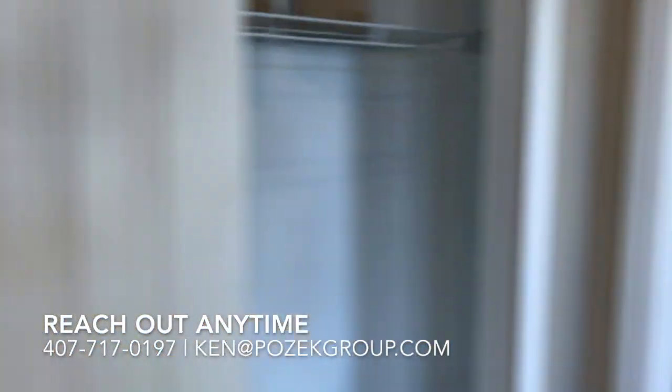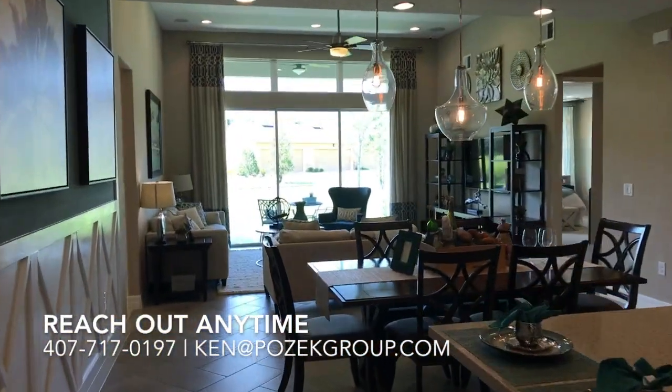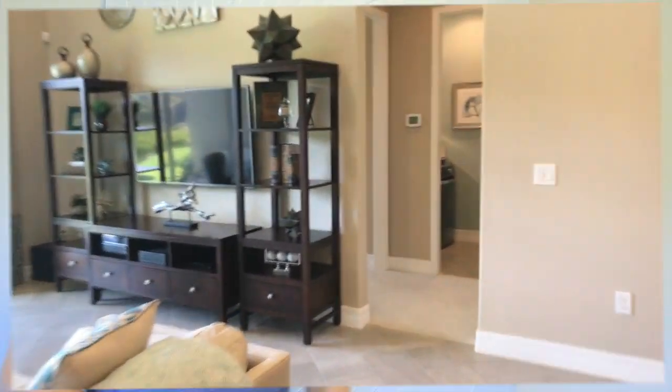On our next video we're going to check out the master bedroom, so make sure you tune in. If you have questions about new construction, we're here to help. Newhomeinsiders.com, or reach out — my information is below. We'll talk to you soon.